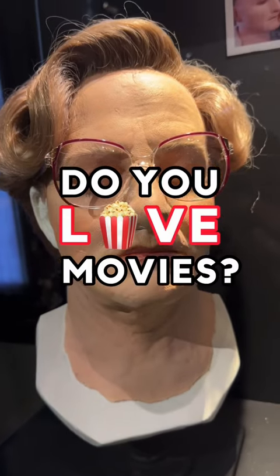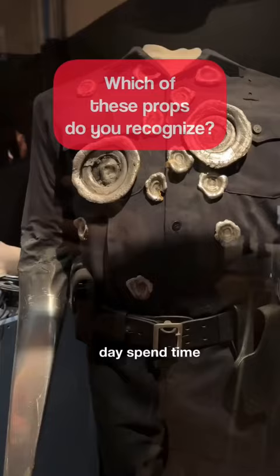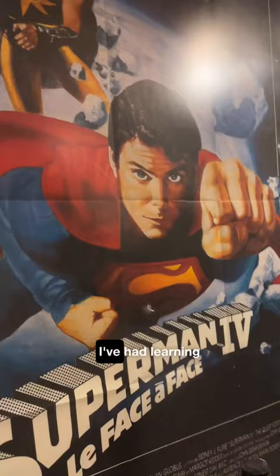Do you love movies? As many of you know, my favorite place to be aside from traveling has got to be the theater. In fact, one dream of mine is to one day spend time on a movie set learning all the ins and outs of production and design. That's why I was so pleased to discover that in this quaint little city of Lyon, I'd find one of the best cinema museums in the world. It's called the Cinema Miniatures Museum, and it was some of the most fun I've had learning in all of my travels.